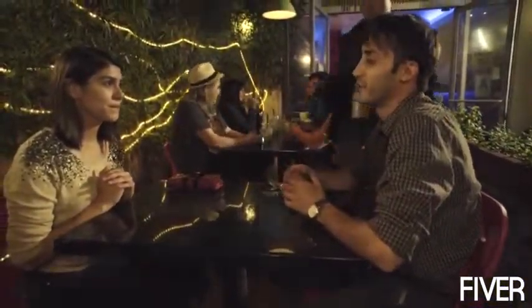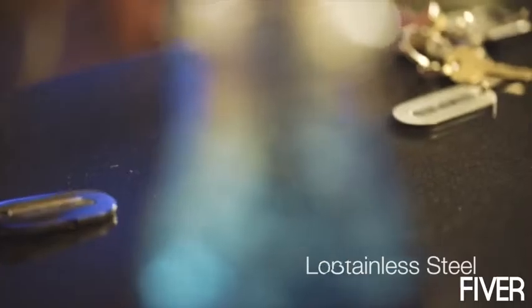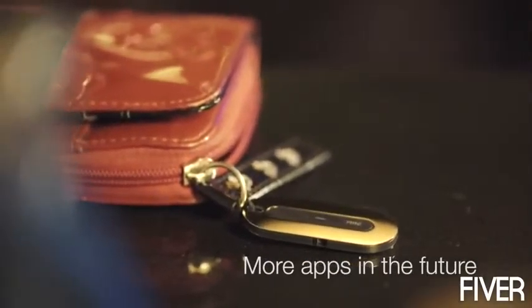This tiny 1/8 inch tracker can be attached to your belongings, so you'll have full control. Mint is made of stainless steel. It has an interchangeable battery that lasts up to a year, and it's open to third party.